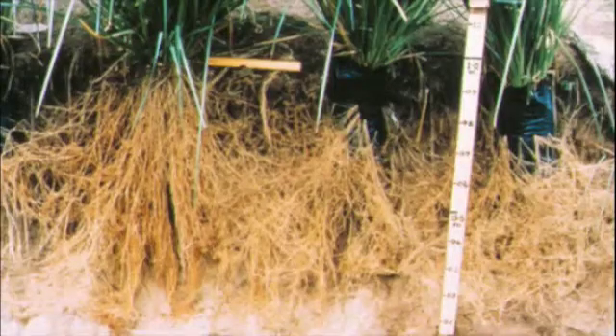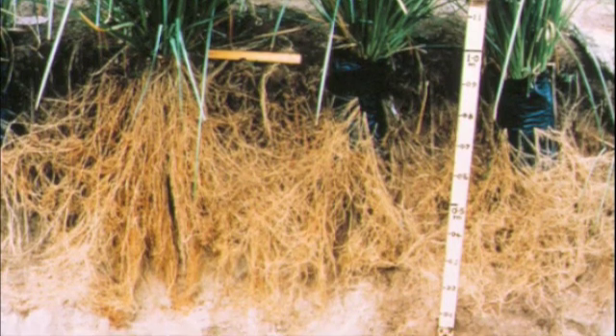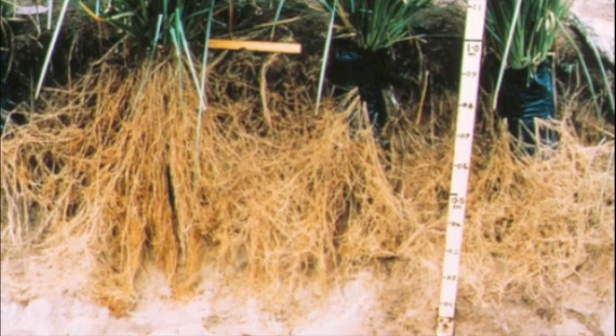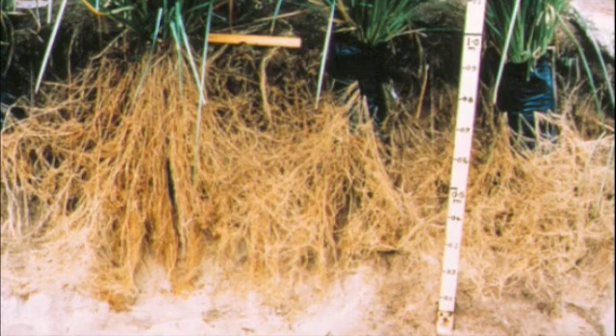Here you see a linear section through a hedgerow. It's a massive root structure and acts as a subsurface barrier, penetrating deep in the soil to allow water to get down into the groundwater. Here, as often is the case in Ethiopia, vetiver has come down to a hard pan and then the roots go through the hard pan, allowing better infiltration.